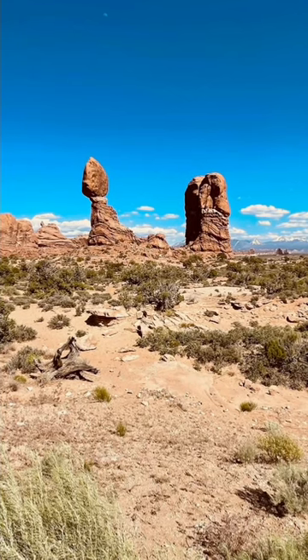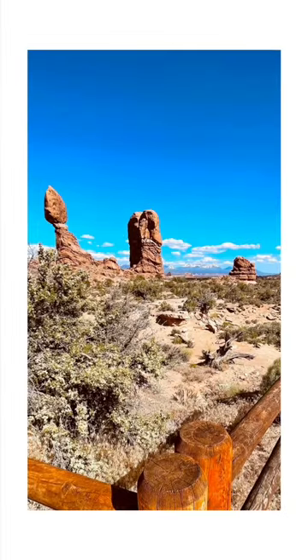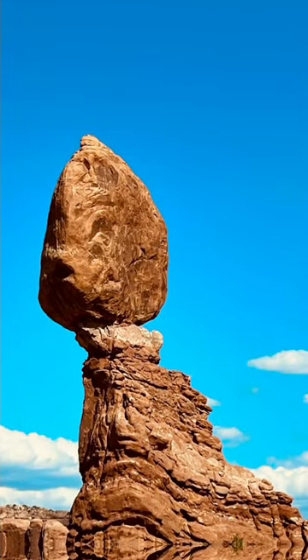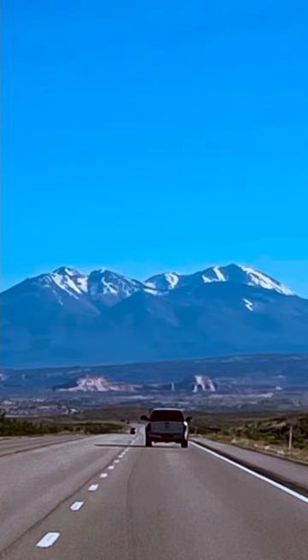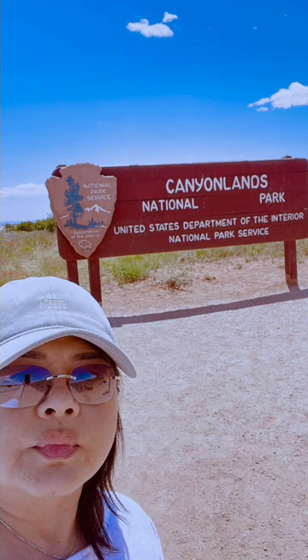While the park's main attractions are geological in nature, it also supports a surprising variety of plant and animal life. Desert flora, like sagebrush, juniper trees, and various cacti, thrive in this harsh environment. Desert bighorn sheep, mule deer, and various reptiles are among the wildlife that call the park home.